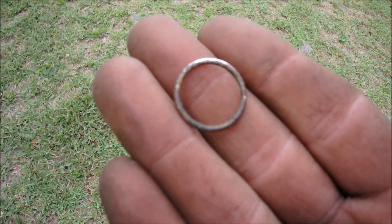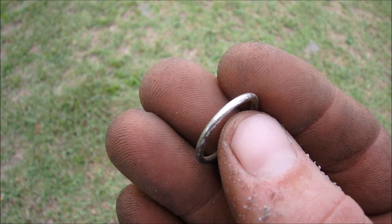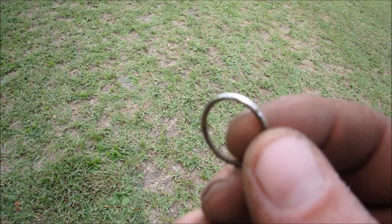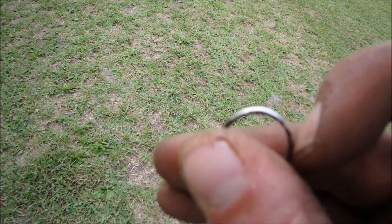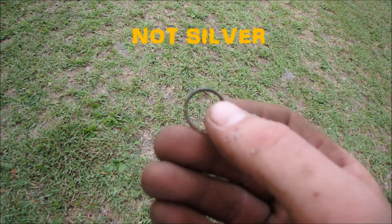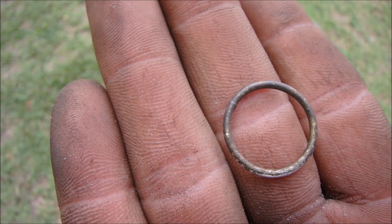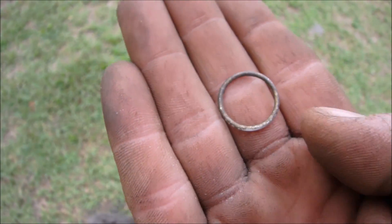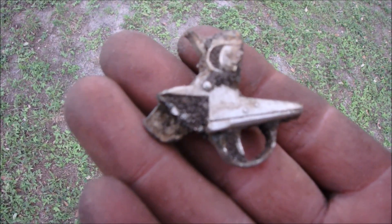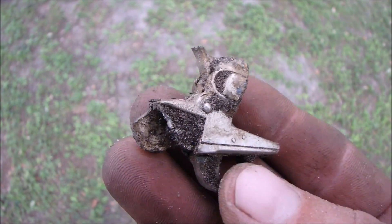I just dug another what I believe is a ring. Just started scrubbing on it and it's really really shiny underneath all that muck. 62 signal, so it could be silver — real thin silver — or it could be aluminum. I'll have to test it. It does have a little bit of weight to it, doesn't feel like aluminum. You can see where they hooked the band together on the back. This is pretty neat — teeny tiny little toy gun! Look how small the trigger is.